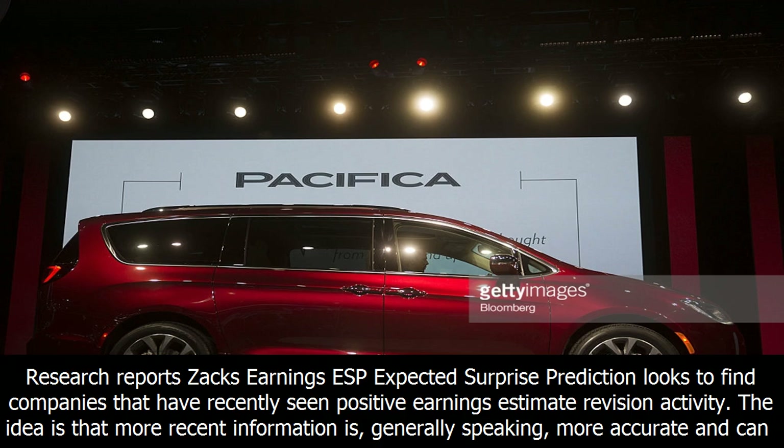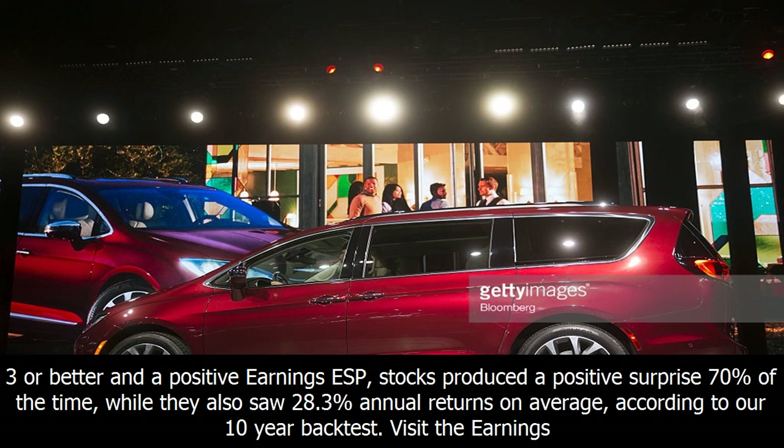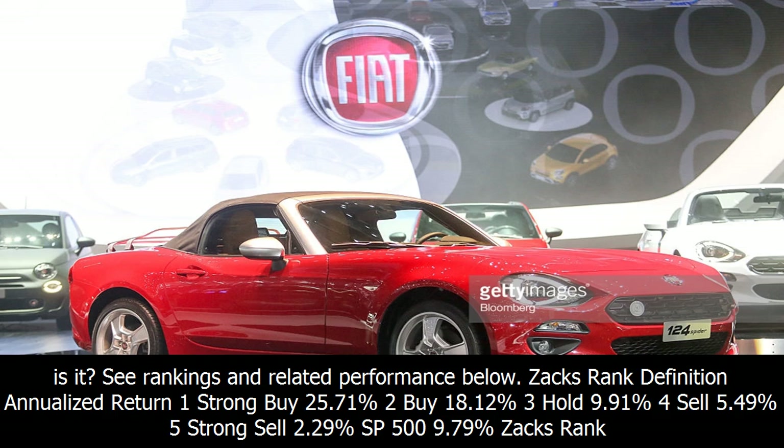Zax Earnings ESP — Expected Surprise Prediction — looks to find companies that have recently seen positive earnings estimate revision activity. The idea is that more recent information is, generally speaking, more accurate and can be a better predictor of the future, which can give investors an advantage in earnings season. The technique has proven very useful for finding positive surprises. In fact, when combining a Zax rank 3 or better with a positive earnings ESP, stocks produced a positive surprise 70% of the time, while also seeing 28.3% annual returns on average, according to our 10-year backtest.